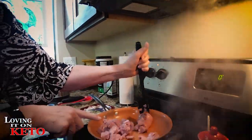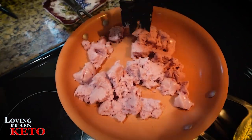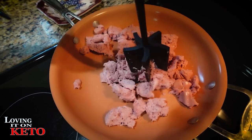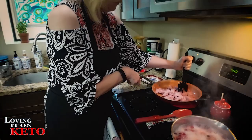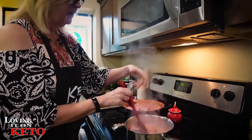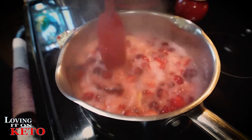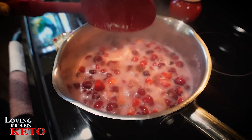My berries are at a boil, so I turned them down and I'm just going to let them cook. I've got my sausage in a pan for my stuffing. I'm going to let that cook and stir the cranberries a little bit, just getting them going on low. You want to let it simmer until it starts thickening — usually a couple of minutes. I've never done it with allulose so we'll see. If it doesn't thicken the way I want, I'll add some xanthan gum.